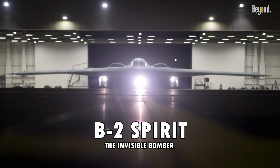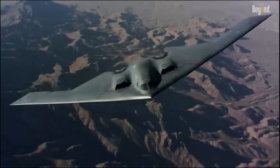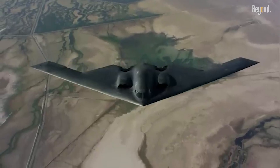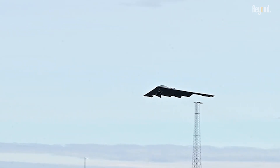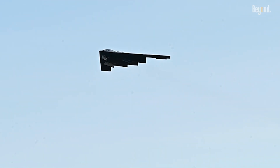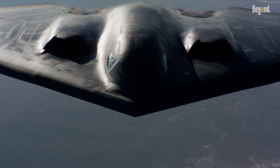The B-2 Spirit Stealth Bomber is not just an evolution in military aviation. It is a revolutionary leap that redefined how the United States projects power into heavily defended enemy airspace. To truly appreciate the B-2's radical capabilities, it's essential to compare it with its predecessors and understand how it set an unprecedented standard in radar evasion and survivability.